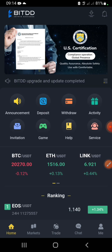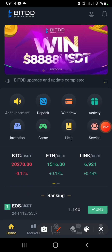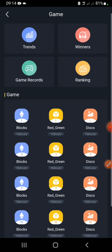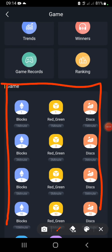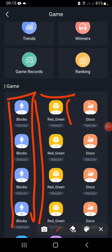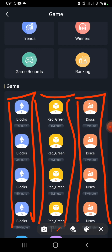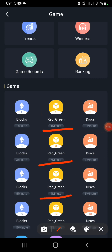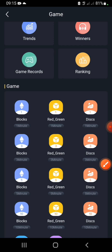I don't want you to focus on trading — the reason I'm making this video is to show you the simplest way to make money on this application. Head over to the game section. On this page you can see all the games available: broke games, color games (green or red), and disc games. You can play one-minute, three-minute, five-minute, or ten-minute rounds depending on the time you have.